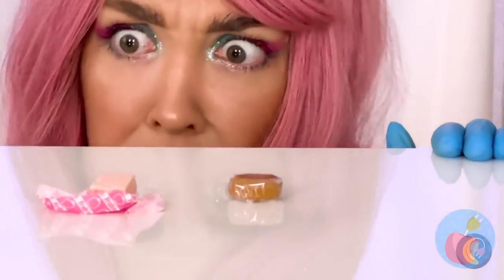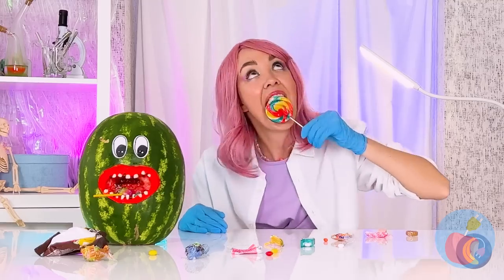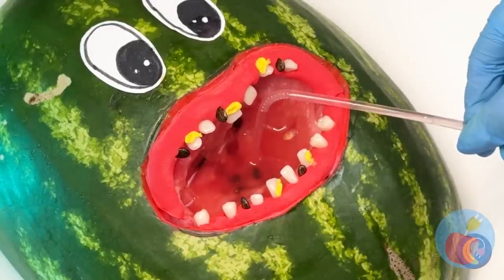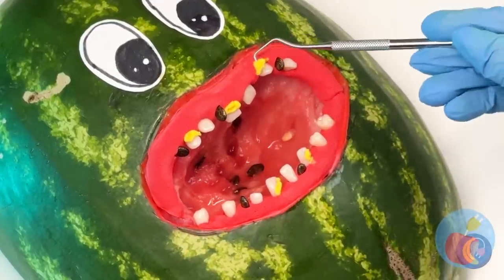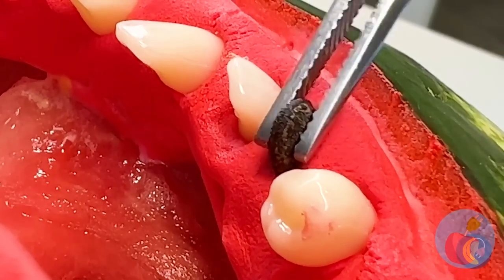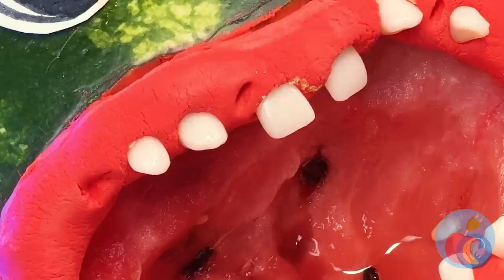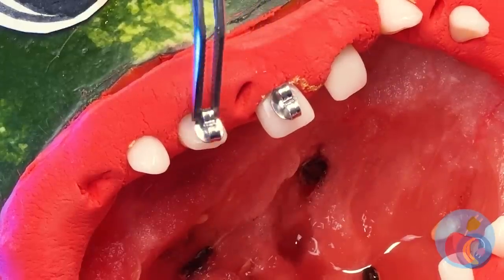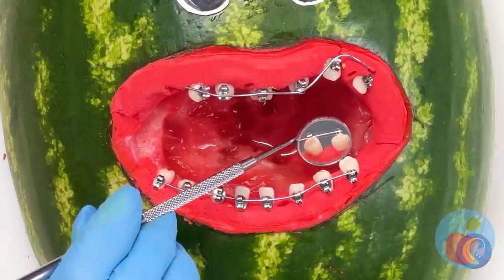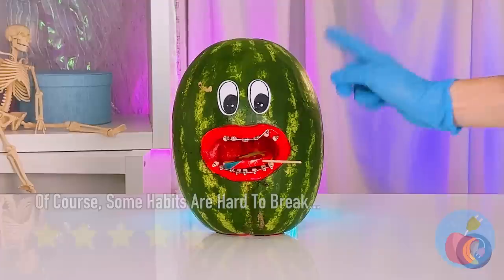A trail of candy — we should follow it and then eat it. It's Mr. Melon and he's got a toothache. Let's clean him up — start with a quick drain. All the cool melons are going seedless these days, and a melon is nothing if not cool. Some braces should help those teeth — healthy teeth are important. What else would you use to eat candy?